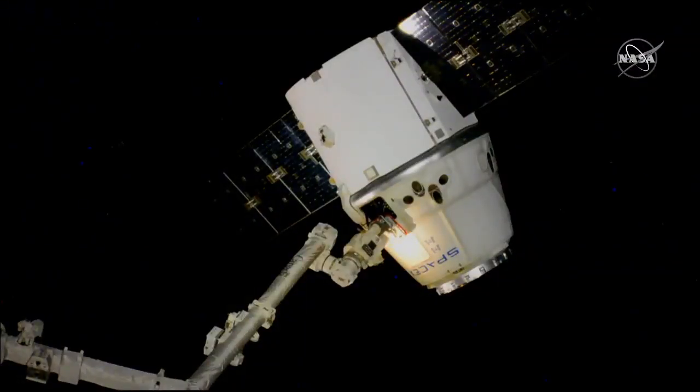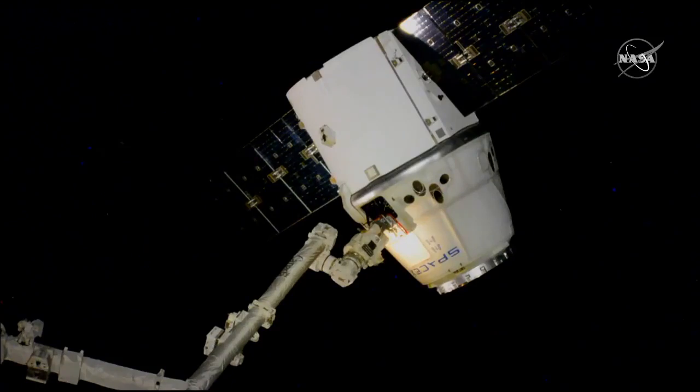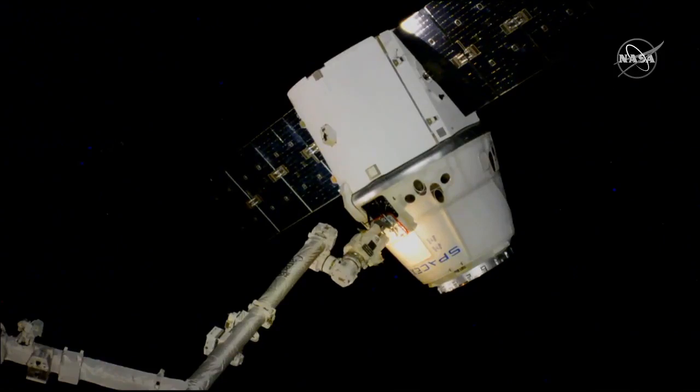And you can see that slow motion — Dragon now drifting away. Release of Dragon occurring at 8:06 a.m. Eastern/Central Time as the International Space Station was flying 260 statute miles east of Vietnam.